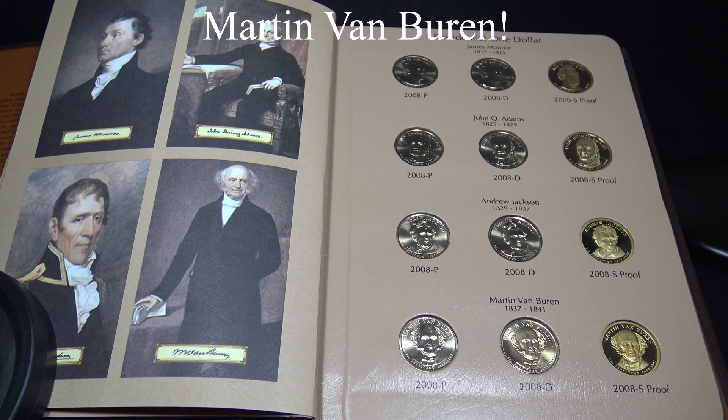Martin Van Buren was the first president to be born in the United States. He easily obtained the presidential nomination with President Jackson's support. His presidency was overshadowed by the Panic of 1837, the first U.S. economic depression. Congress accepted his recommendation for an independent treasury system, and he headed a faction of his party which later became the Democratic Party. He also limited the workday for the first time to 10 hours a day on federal public works projects.